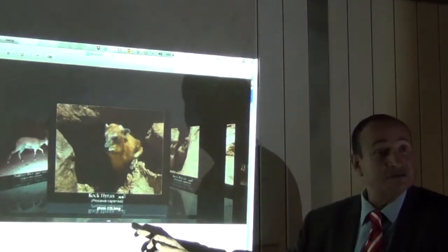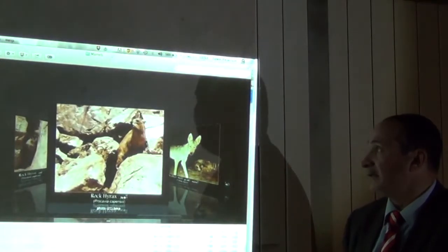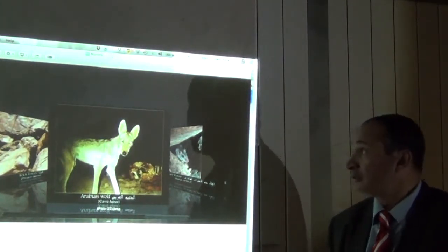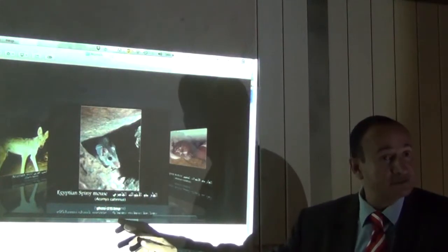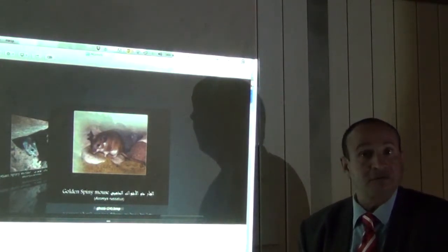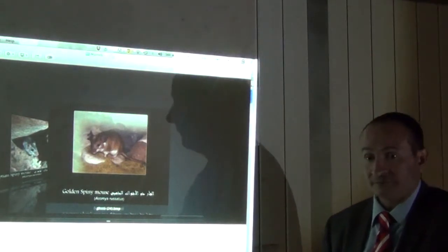The rock hyrax in Saint Catherine. Also the Arabian wolf, which is endemic in this area — captured by camera trap. The Egyptian spiny mouse, the mouse with spines. And the golden spiny mouse with golden color.